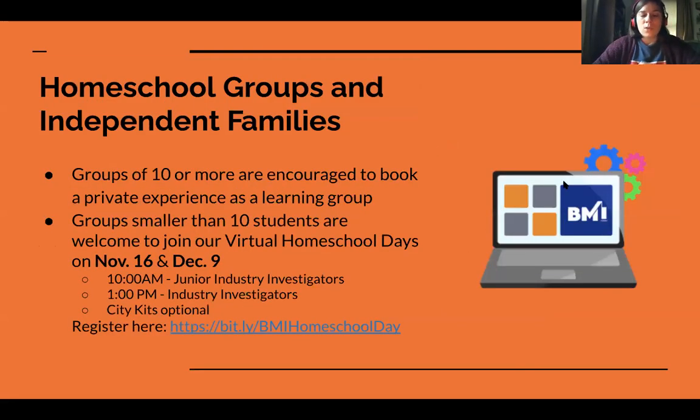We are also working with homeschool groups in addition to formal schools — both public and private. We offer opportunities for groups of 10 or more homeschool families or independent families figuring out what they're doing this year, including learning pods. For groups smaller than that, we have virtual homeschool days offered every month — our next two are coming up in November and December. We have the younger kids in the morning and the older kids in the afternoon, with the option of purchasing and having us mail the City Kits directly to their houses.